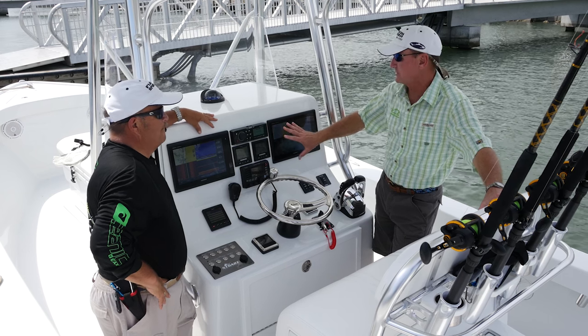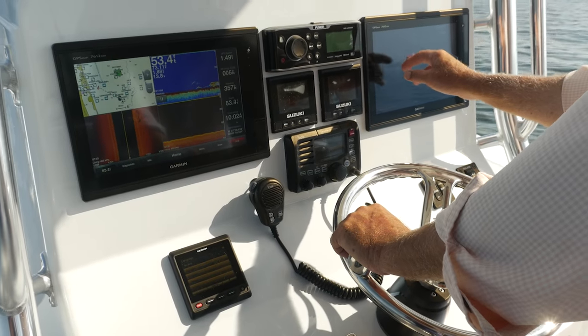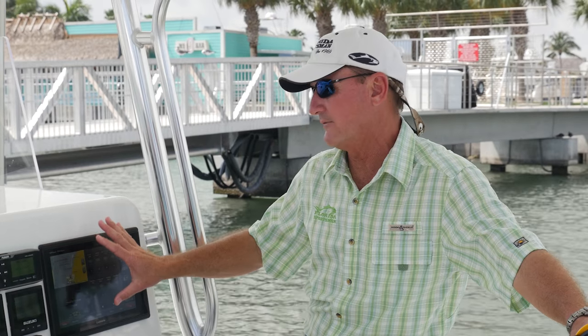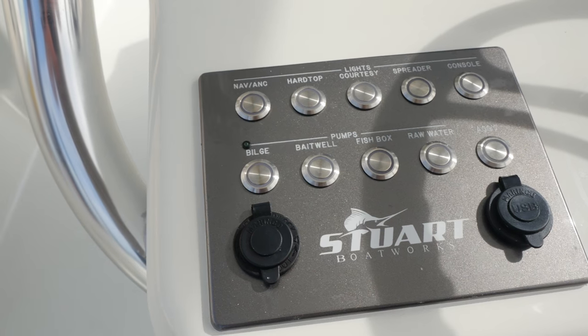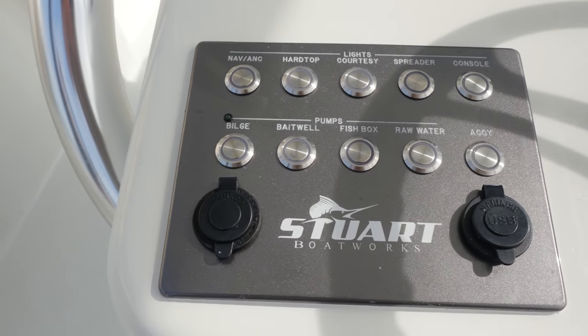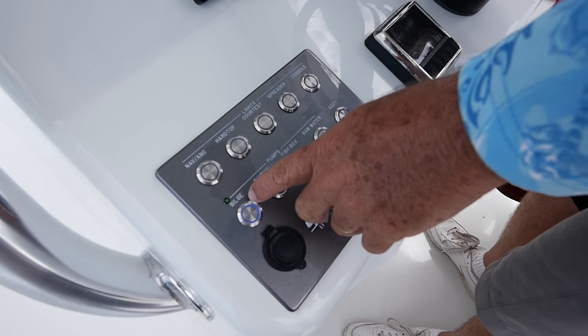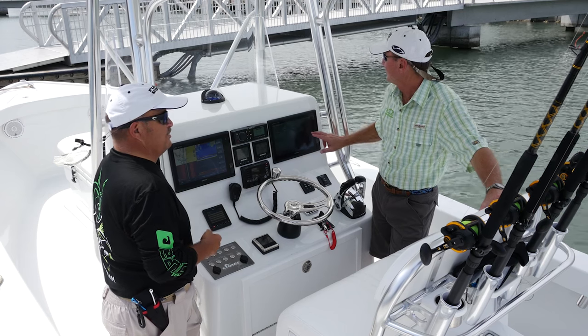You can control all the boat's functions from your multifunction displays. These switches control all the pumps and everything in the boat — all the systems — and you don't have to look around for a switch. Being a pilot, I like redundancy — they've got regular switches down here too. So if you're in your GPS screen or you have an issue with your display, I like the redundancy of good old-fashioned switches. That's a great safety feature to have.